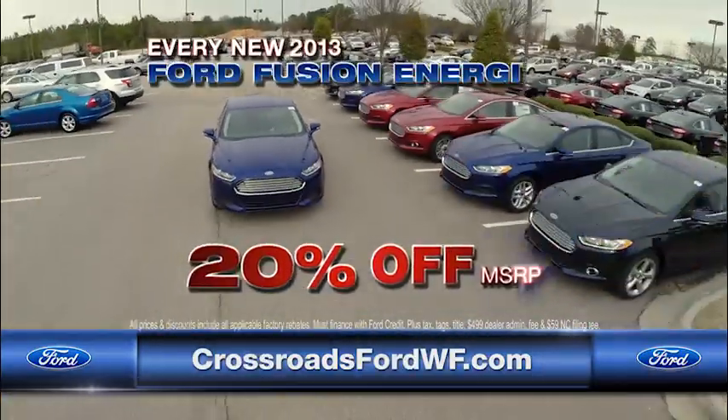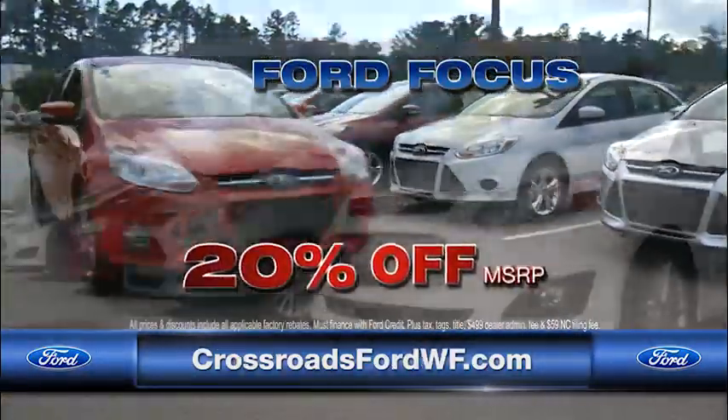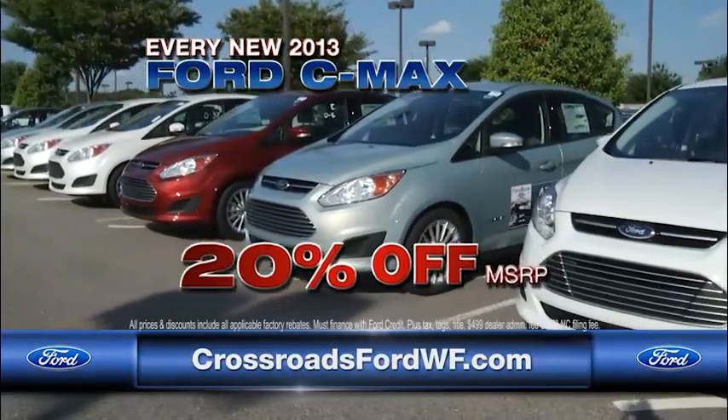Save big with 20% off any new 2013 Ford Fusion Energi. All new 2013 Ford Focuses are 20% off, and new 2013 Ford C-Maxes are also 20% off.